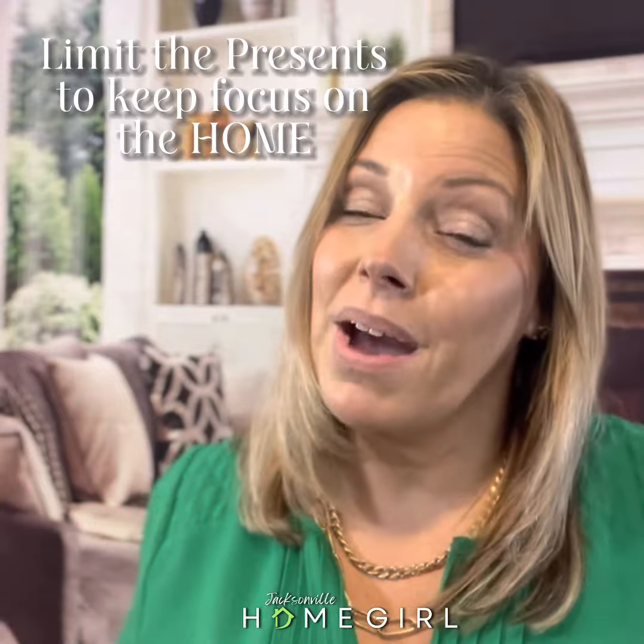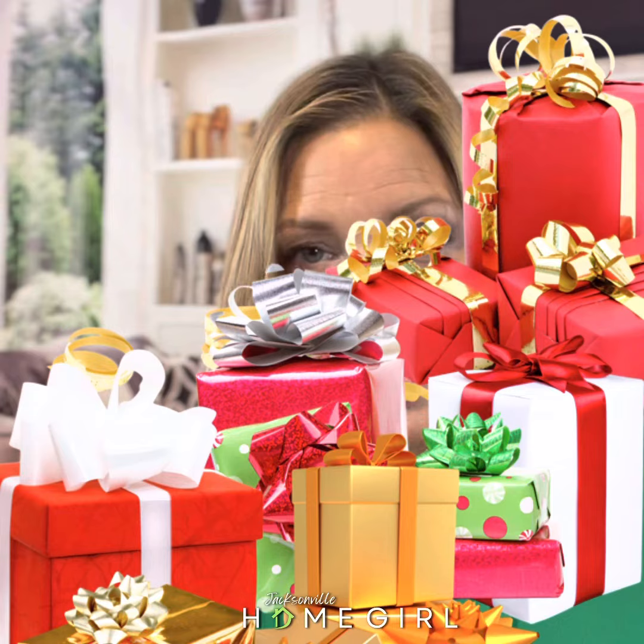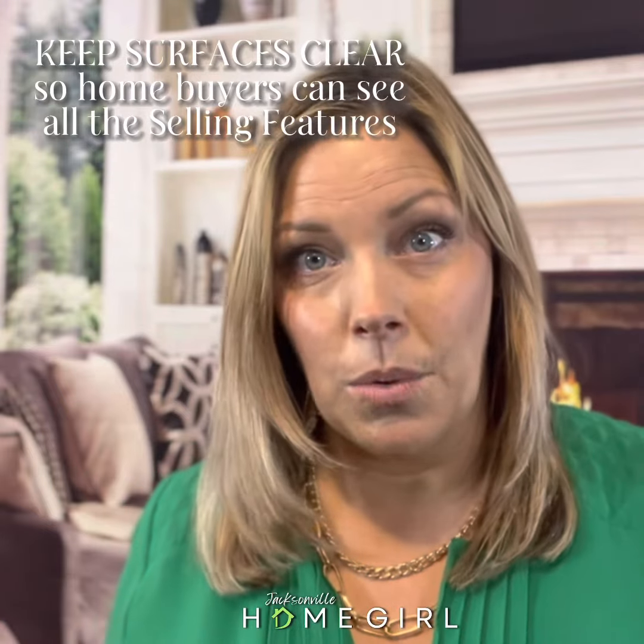Presents under the tree — they should be under the tree, not spilling out into the room. If home buyers have to step over the presents to see the rest of the house, it's just too distracting. We want them thinking about their happy memories, not yours.